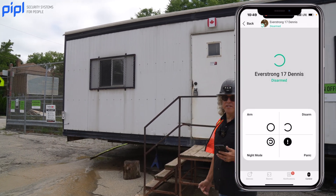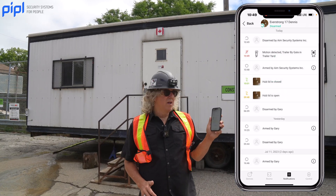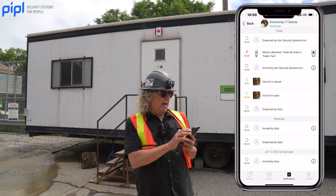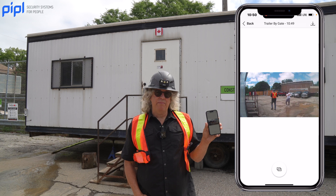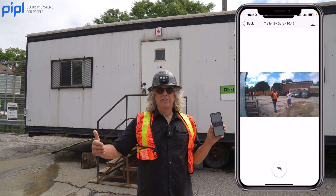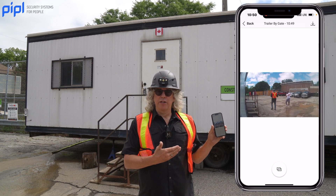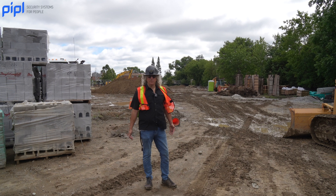I just disarmed it. I've received a notification that there's been an alarm — there's been motion detected — and I can click on it and see a picture of exactly what is happening. The 24-hour monitoring station also receives the same picture.